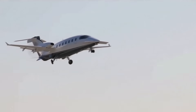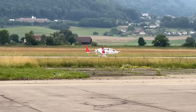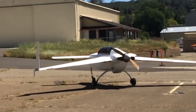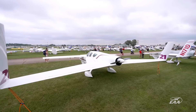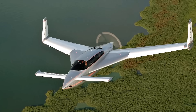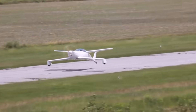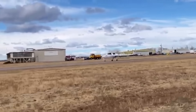The world of aviation is full of bold ideas, but few concepts are as daring and unconventional as the canard design. Unlike traditional airplanes, canard aircraft feature a small forward wing ahead of the main wing, challenging the norms of aerodynamics and flight control. Experimental engineers and designers have pushed the limits of this layout, creating some of the most intriguing and innovative airplanes you'll ever see — from futuristic sport planes to radical prototypes that look like they've come straight out of a sci-fi movie.